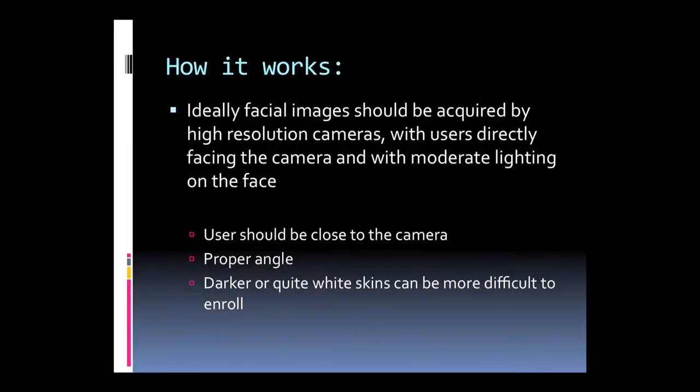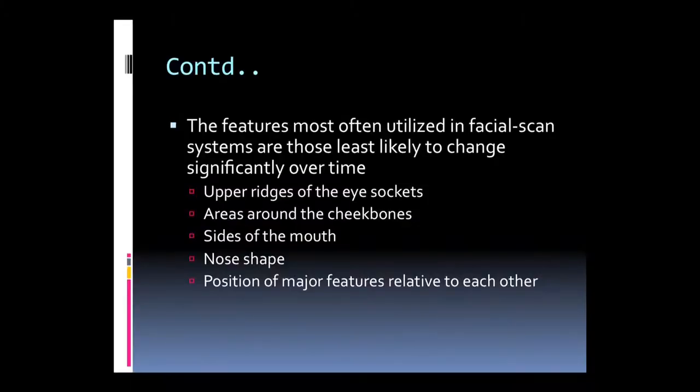Face recognition works using high-resolution cameras with moderate lighting on the face. The user should be close to the camera and at a proper angle. Darker and white skins can be more difficult to enroll. There are some features that do not change over time, like the upper edges of the eye sockets, areas around the cheekbones, sides of the mouth, nose shape, and the relative position of major facial features.